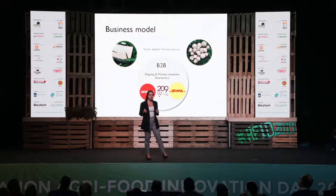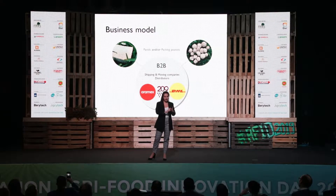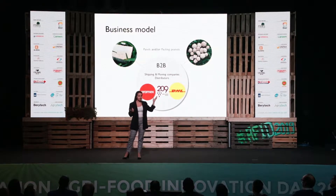After demonstrating our prototypes to several potential clients, we have signed letters of intent for those who found a need satisfied by Mushtick. For example, Aramex was having troubles with the growing styrofoam bans, while 209 Lebanese wine wanted a better material to protect the quality of his wine.